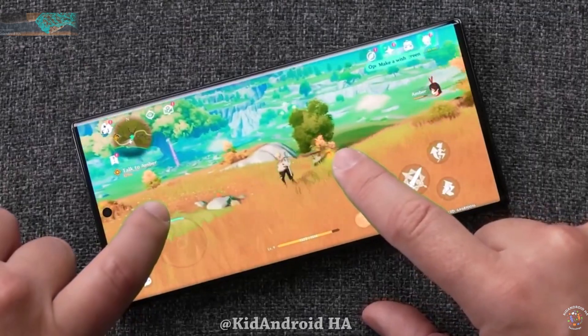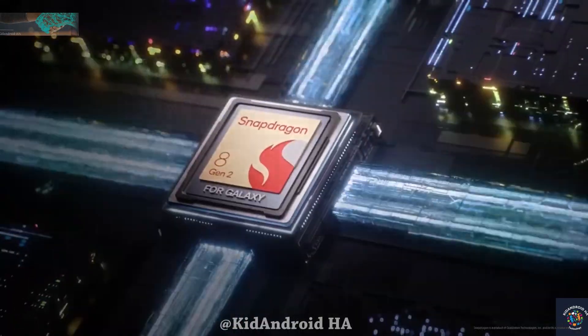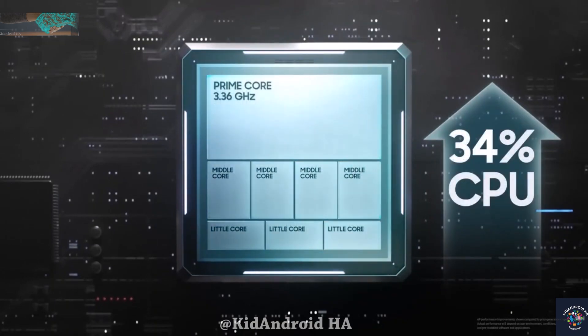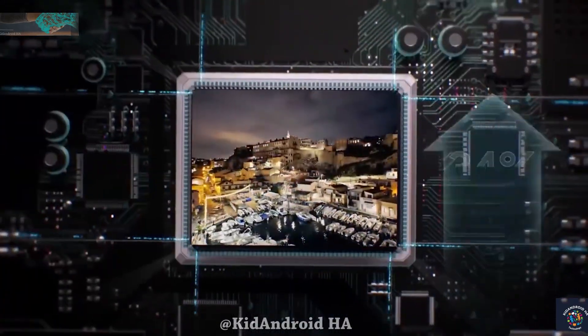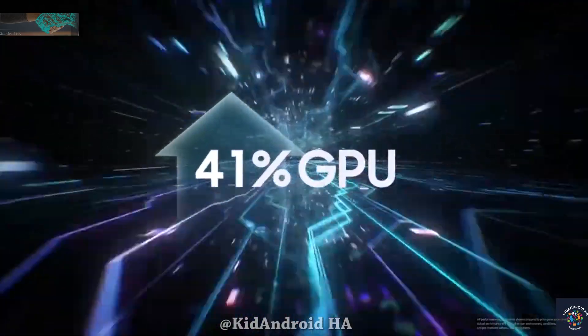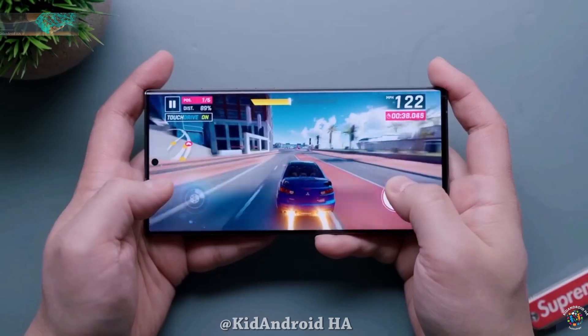Much like the Galaxy S23 series, which utilized a slightly faster Snapdragon 8 Gen 2 for Galaxy chip with higher CPU and GPU clock speeds, the Galaxy S24 might outperform other Android phones equipped with the standard Snapdragon 8 Gen 3 chip.